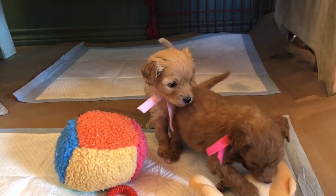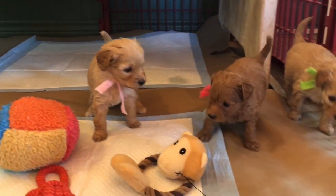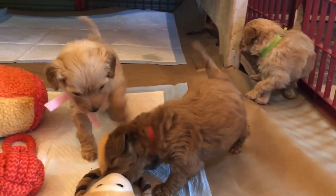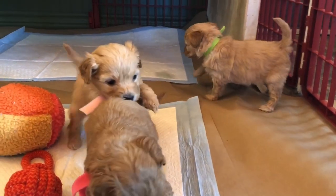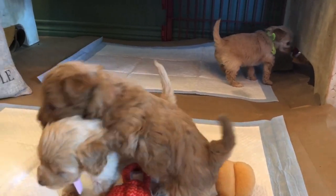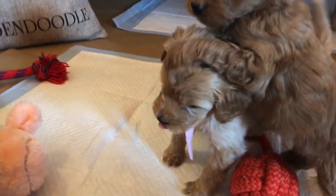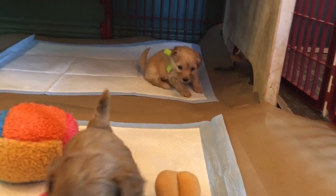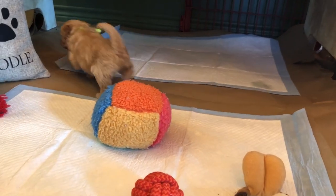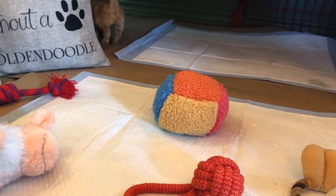People have been asking which one we're picking — I don't know yet. I promised everybody I would announce that by the end of week seven, so you'll have a full week before picking to know who is remaining. Jess and I kind of agree we wanted a lighter color this time around.